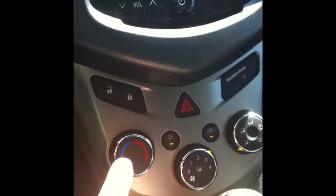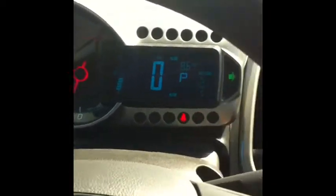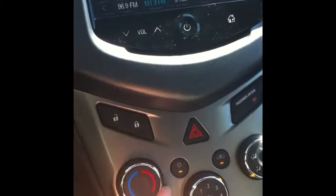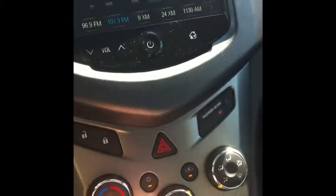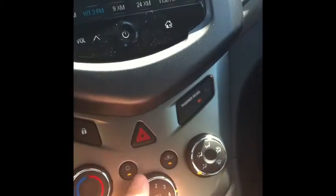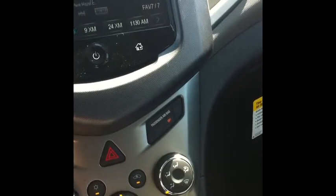Down here we have your power locks and your four ways. You have your climate control — this selects your coldness or warmth. You can choose to have air conditioning on and off, of course you have your blower speed, and then you also have where you want the blowers to be activated.